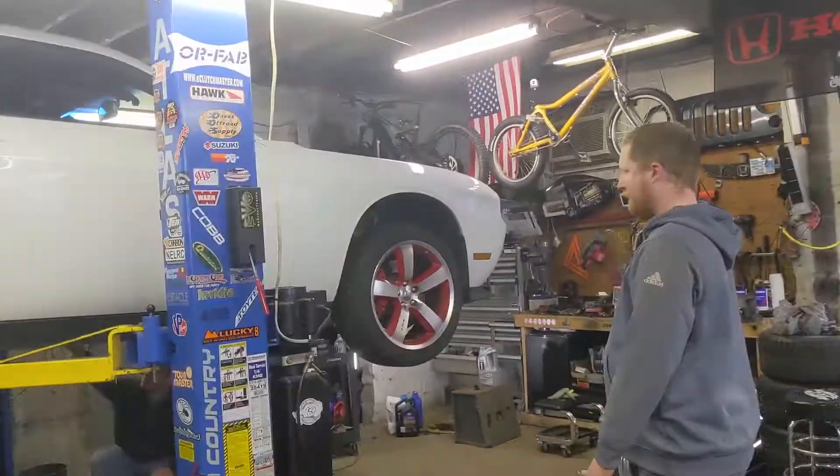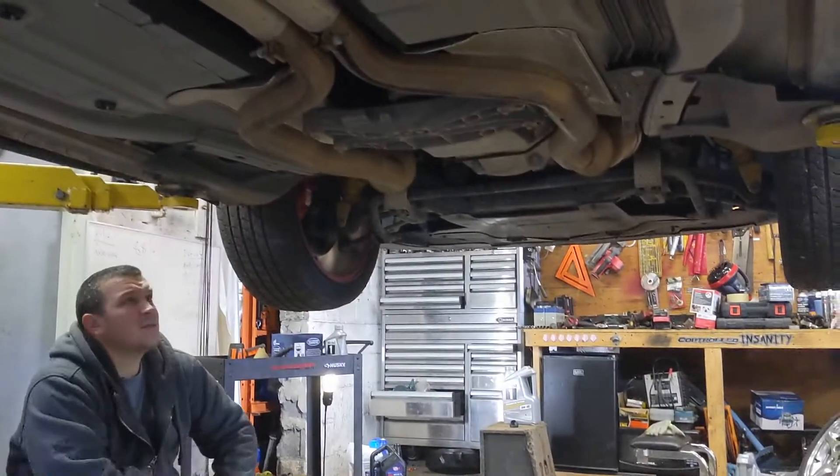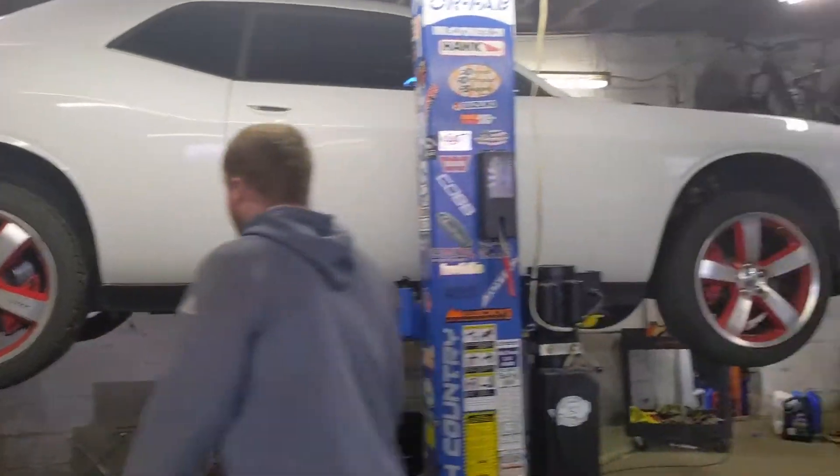The Jeep's oil change is done and we've got the Challenger up on the lift — actually my first time getting up under the car. It'll be nice to check it out for a minute. We're going to go ahead and give this old girl an oil change real quick and I'll try to get some of it on film for you.